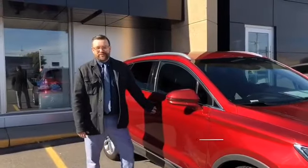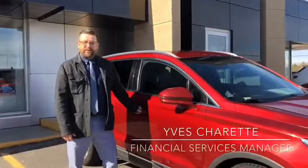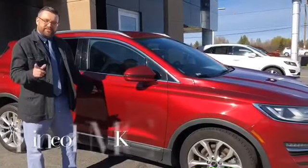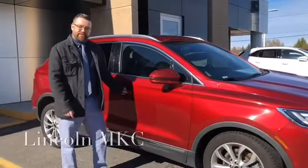Hi, my name is Yves Charette. I'm the Financial Services Manager here at Belanger Ford. Today we're going to focus in on two ruby red Lincoln MKCs, and we're going to see if you're able to spot the difference.